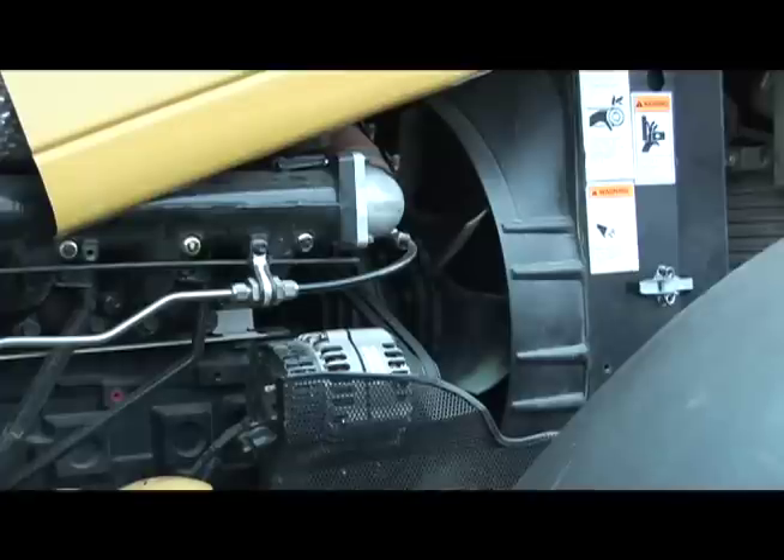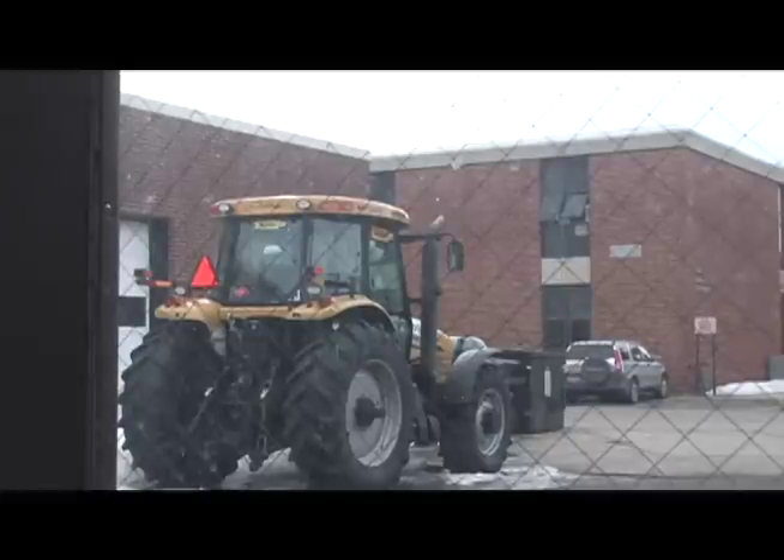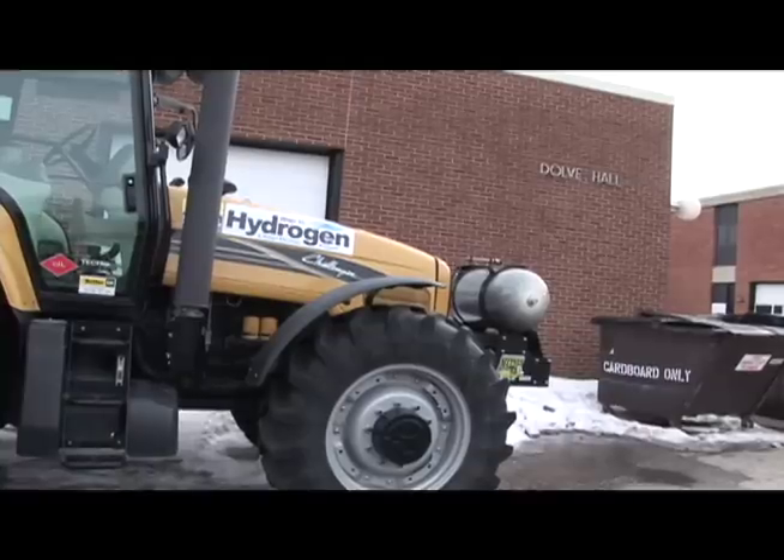Engineers at North Dakota State University are helping farmers go green in a big way. Reporter Kit Cross has more on this eco-friendly invention. This tractor at NDSU may seem ordinary, but it's powered by hydrogen.